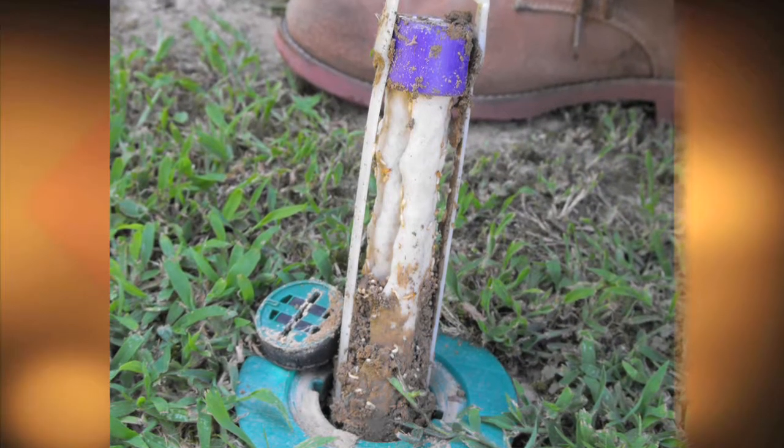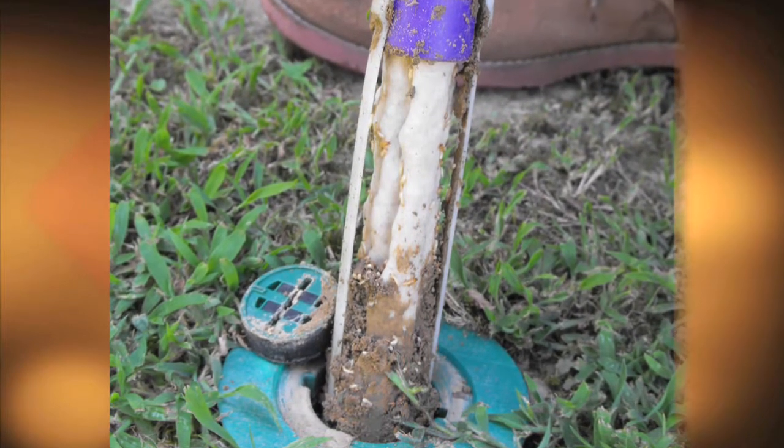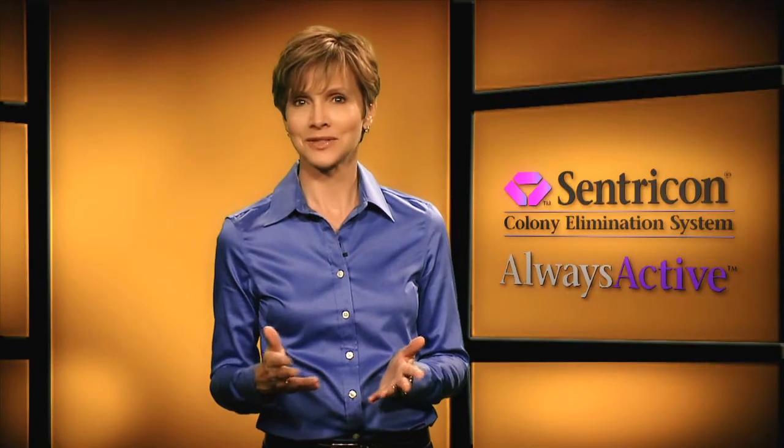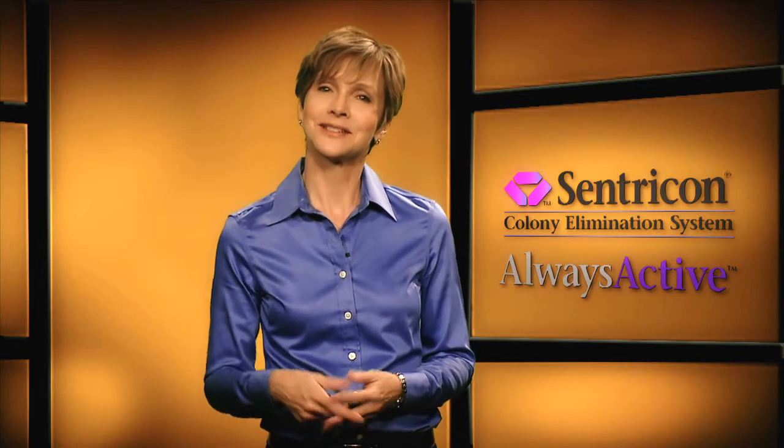Recruit HD is always working — hence the always active name — making the Centricon system ready for termites 24/7, 365 days a year. The power of the Centricon system with always active technology is easy to understand. Here's how it works.